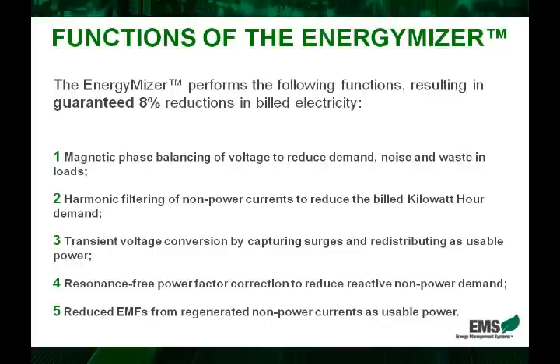Point number four is the power factor correction capabilities of the EnergyMiser. A power factor is a complex formula where the utility companies penalize commercial and industrial users depending on how efficient their power factor is. The EnergyMiser increases that power factor to an optimal level so that these penalties can be eliminated.